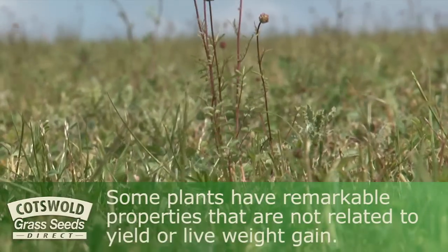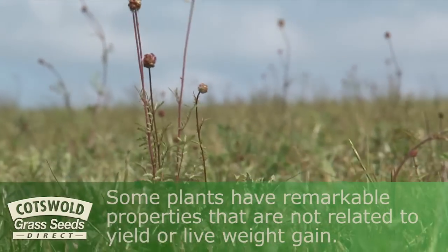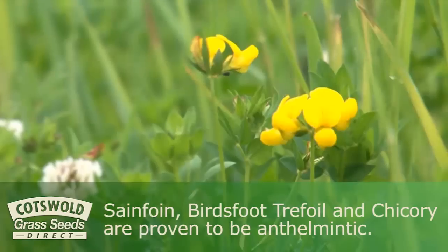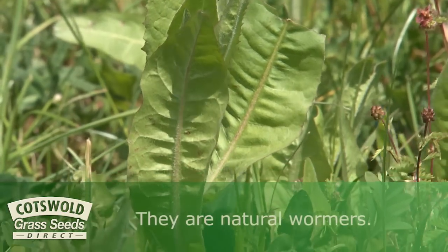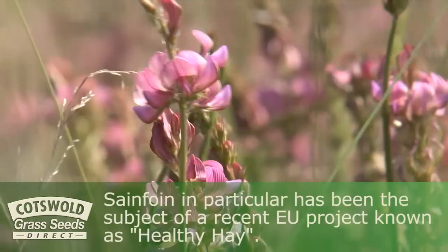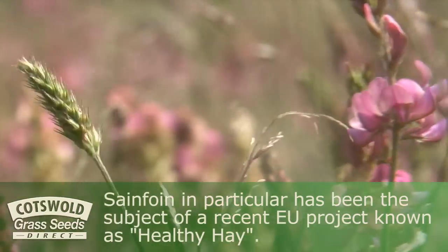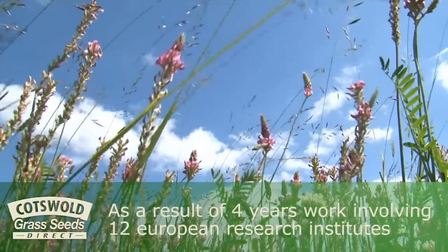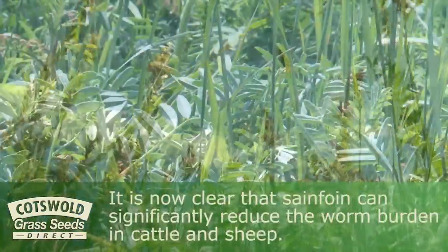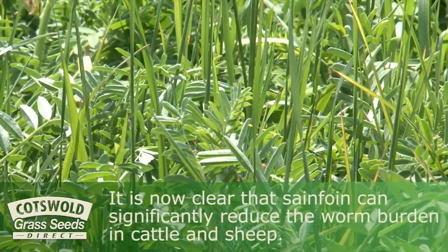Some plants have remarkable properties that are not related to yield or liveweight gain. Sainfoin, birdsfoot trefoil, and chicory are proven to be anthelmintic — they are natural wormers. Sainfoin in particular has been the subject of a recent EU project known as Healthy Hay. As a result of four years' work involving twelve European research institutes, it is now clear that sainfoin can significantly reduce the worm burden in cattle and sheep.